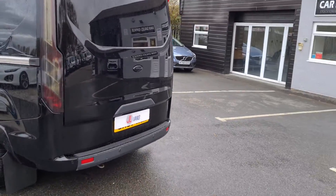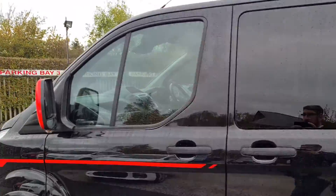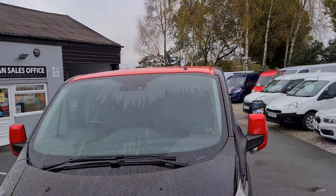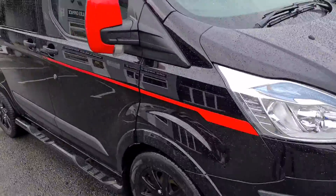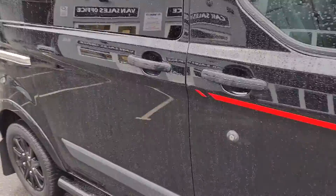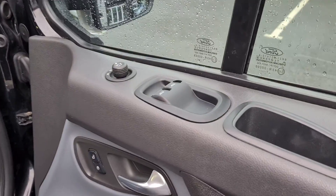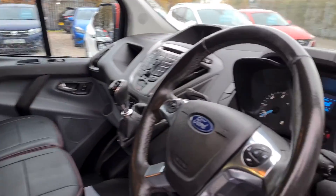There's a single door lift up on it as well. Really nice clean condition. 44,000 miles on it. It's got a red roof along with the decals and door mirrors.